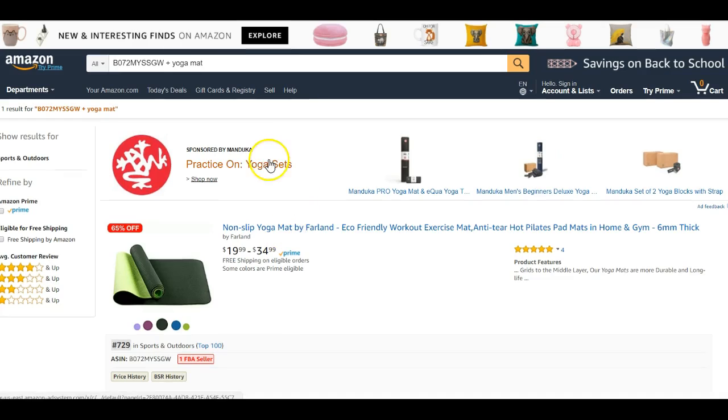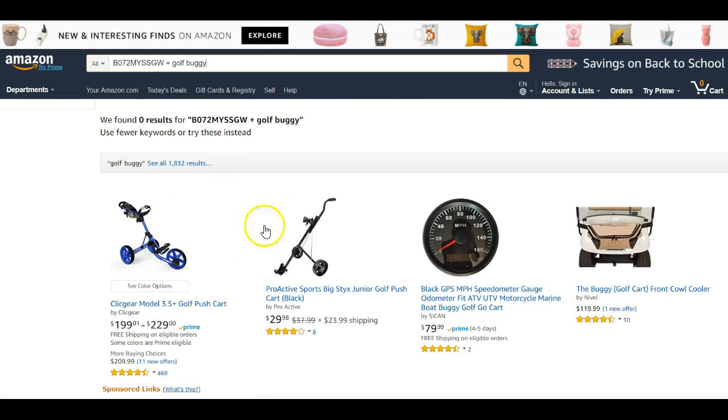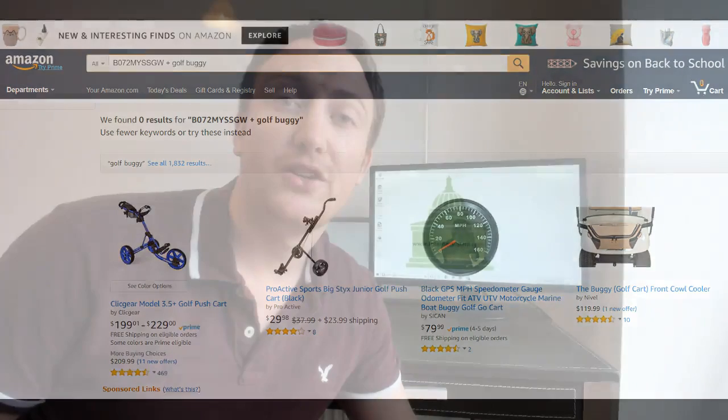As you can see, a product came up for 'yoga mat', which means this product is indexed for that keyword. I'm going to type in 'golf buggy' and as you can see the product doesn't show up, because it's not indexed for 'golf buggy'. So whatever keyword you want to try, put it in with a plus sign after your ASIN and then the keyword. If your listing comes up it is indexed; if not, go back and put that keyword into your title, bullets, or backend, then check again in 15 to 20 minutes.